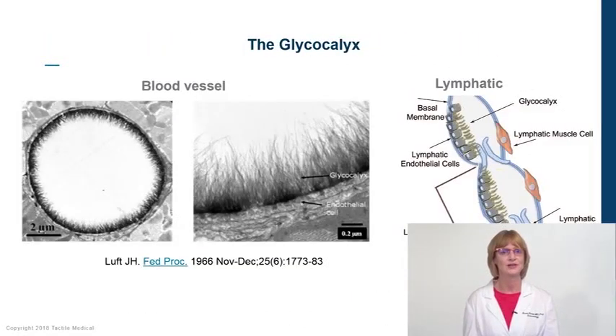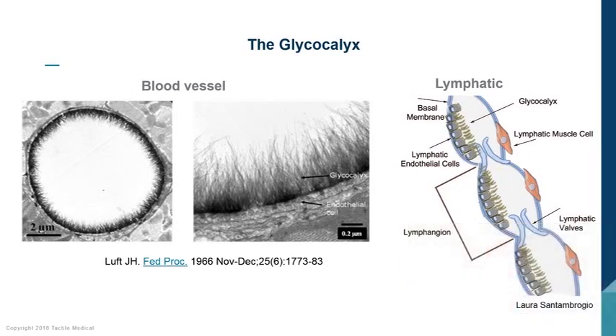The glycocalyx consists of membrane-bound glycoproteins and proteoglycans — those sugar molecules attract water and form a gel-like structure that prevents fluids and proteins from reentering the venules. The lymphatic vessels also have a glycocalyx to prevent leakage. There are smooth muscle cells on the lymphatic vessels that induce pumping, and valves prevent reflux. A lymphangion is a pocket in the lymphatic system that allows fluid to be pumped, with valves on either side to prevent leakage.